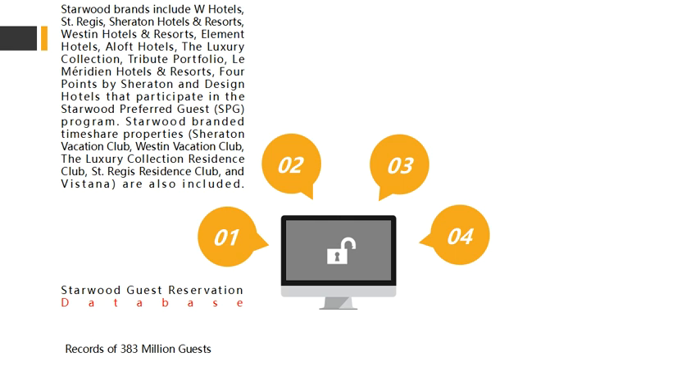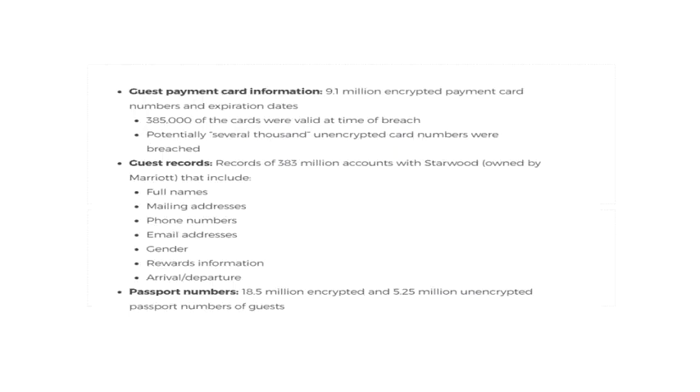This is the second largest data breach because Yahoo's data breach was 3 billion records. These records consist of 9.1 million encrypted payment card numbers and their expiration dates, and potentially several thousand of them are unencrypted.